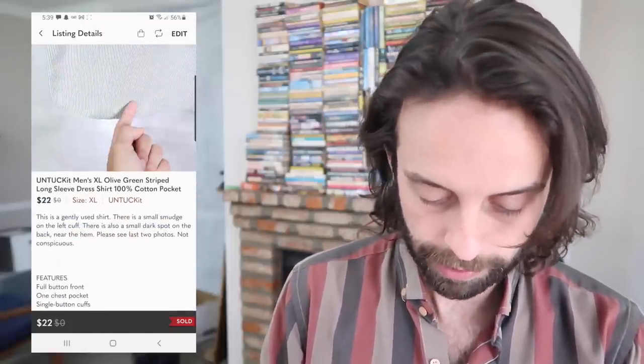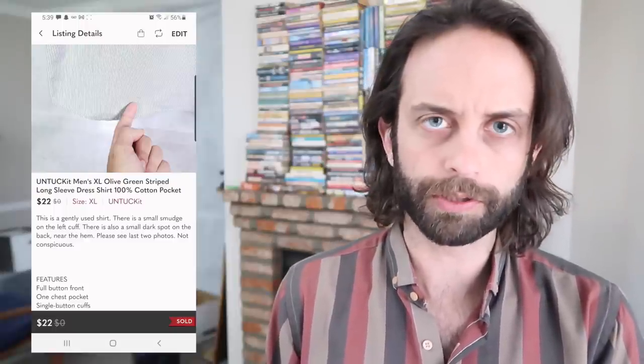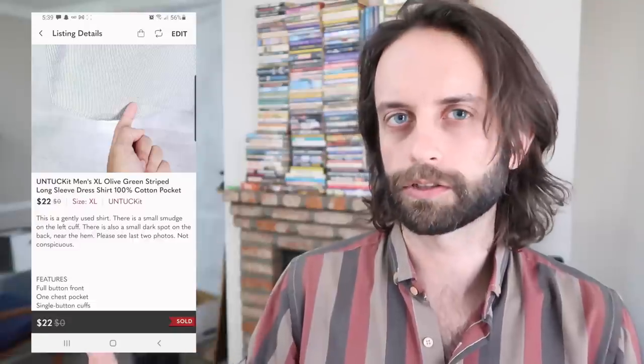This is an Untuck It shirt — a dress shirt. It has some smudging on the cuff and a stain on the back, still flipped for $22. Untuck It is one of the only dress shirt brands that I really love to find to flip. Dress shirts I tend to skew away from a little bit unless it's a really desirable brand, something like Turnbull and Asser or Brioni.